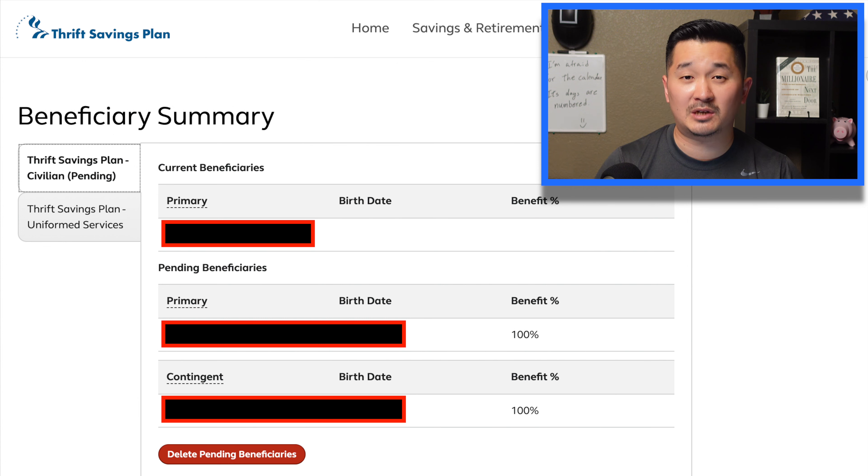Don't forget to update your beneficiary information, because for some reason my beneficiaries weren't listed. And don't just put your primary beneficiary — also add your contingent beneficiary in case something happens to both you and your spouse.